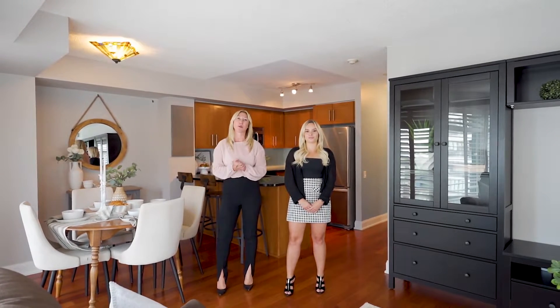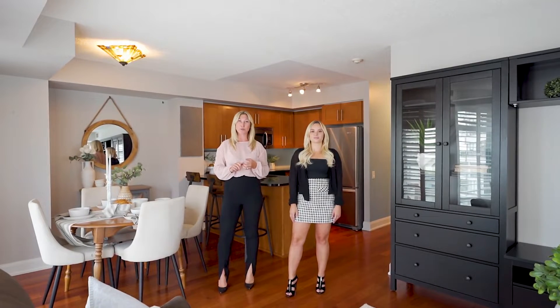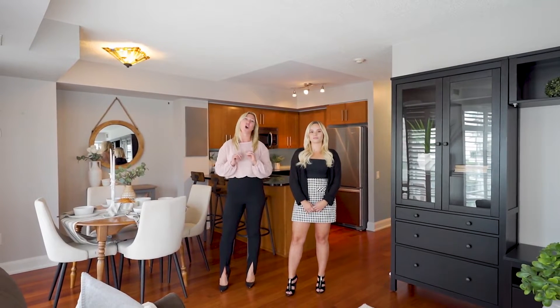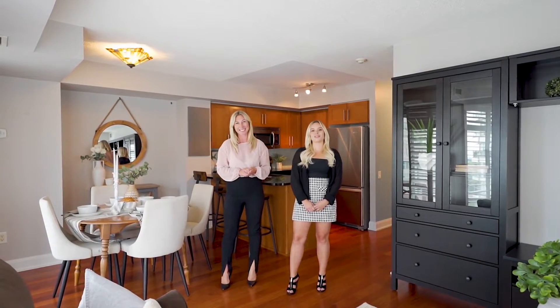This beautiful corner unit offers an open concept layout, floor-to-ceiling windows, two bedrooms, two bathrooms, and two balconies. You're in the heart of everything right at Yonge and Eglinton. Shows extremely well, you're going to love it. Enjoy the video.